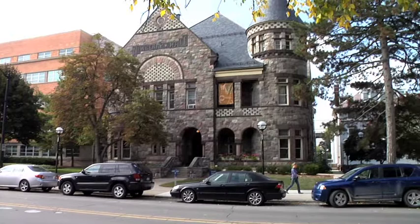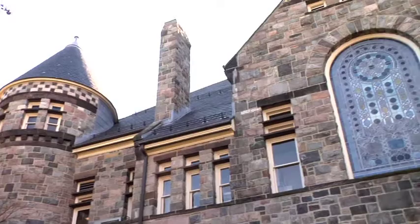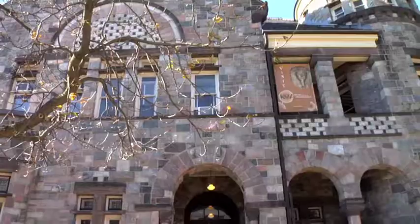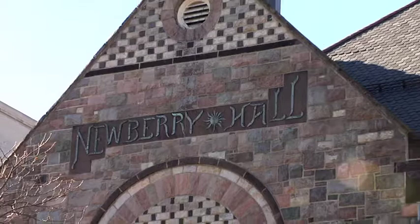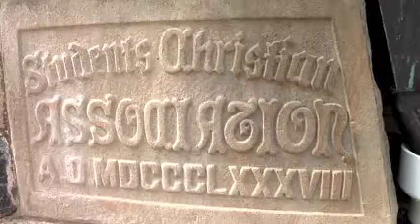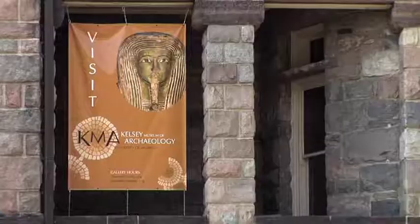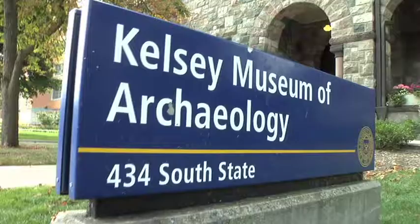On State Street, in Central Campus, one building in particular catches your attention. From the outside, it looks like a fairytale castle, but the inside contains even more mysteries. Built in 1889, Newbury Hall is the third oldest standing building on campus. It was named after railroad magnate John S. Newbury. At first, it housed the Student Christian Association, but since 1928, it has been home to the university's archaeological collections, now named the Kelsey Museum.